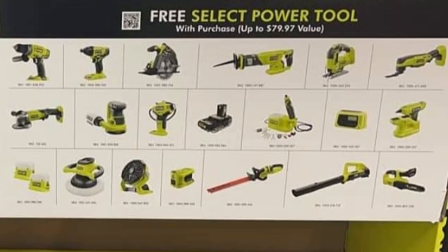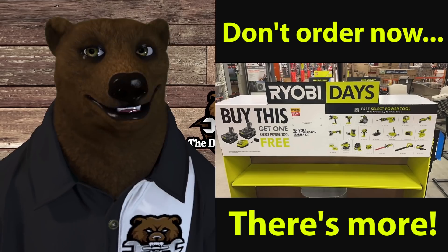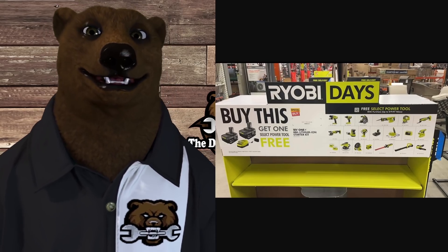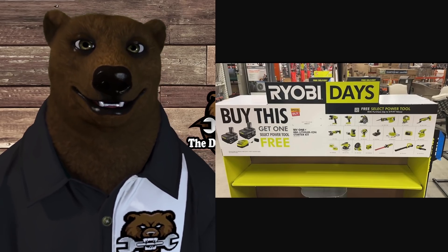Now, before you start going off saying that doesn't seem like a great deal — remember, this is just the initial stuff that we're seeing right now. This is usually the kind of stuff that floats out first, and then closer right around Ryobi Days they usually launch some extra special kind of stuff.